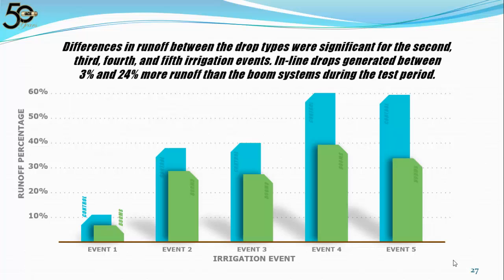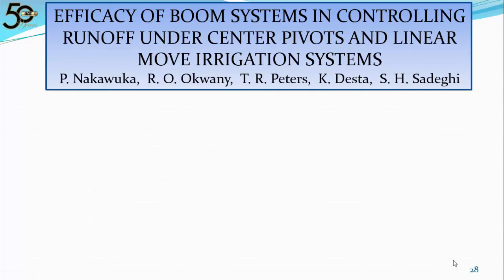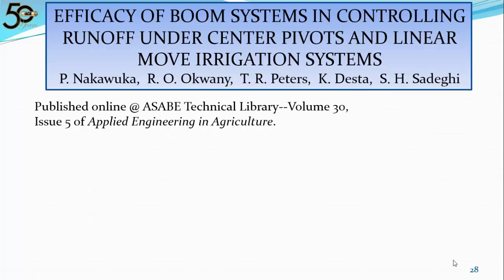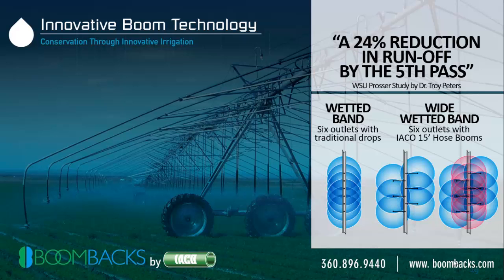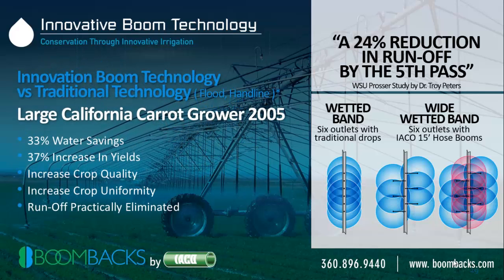The numbers on the bottom of the chart depict the irrigation event. Dark blue bars represent runoff from traditional drops; green bars represent runoff from boom backs. The first event yielded a 4% reduction using boom backs. If you think back to the graph with the dotted line representing soil absorption rates, when the ground is dry it can absorb more water. Once they reached the fifth event, the reduction in runoff by using boom backs had already jumped to a significant 24%. Dr. Peters' study is published and available online at the ASABE Technical Library, Volume 30, Issue 5 of Applied Engineering and Agriculture. It's also available at boombacks.com — click on Technologies, then Innovative Boom Technology — readily available for download in PDF form.